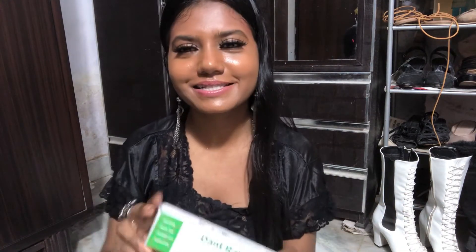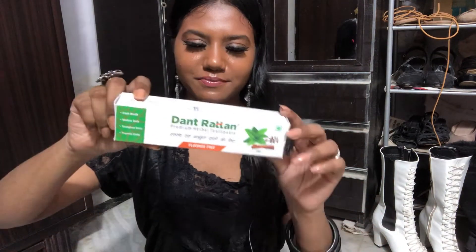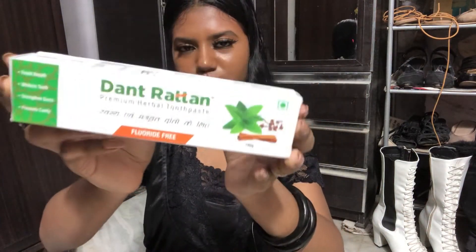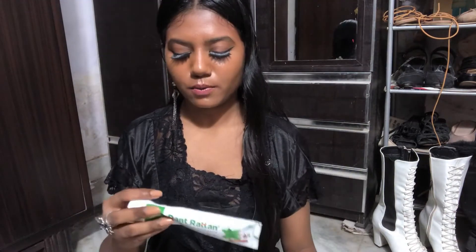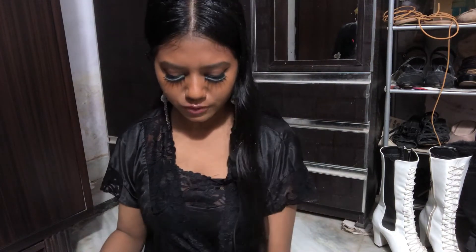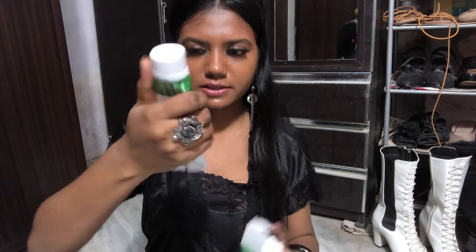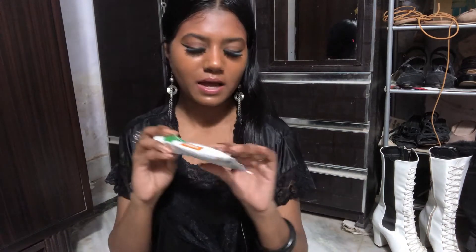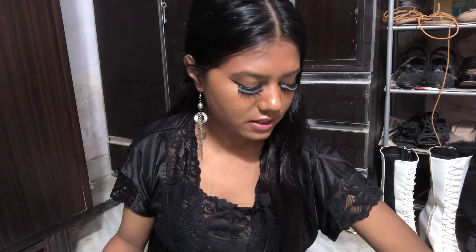The next and last product of the video is this toothpaste — I think it's called Dant something. It's a toothpaste for your teeth. I brush once or twice a day. I already tried a little bit of it and it's really good. Stop using chemical-based things — it's better to use natural products like this. It's good for your skin and health. I think this was about 50 rupees.